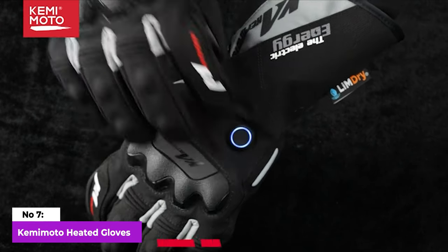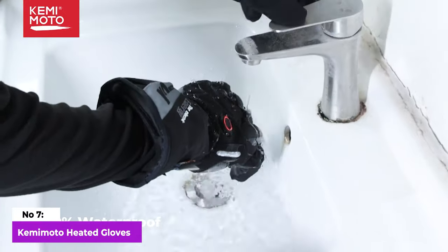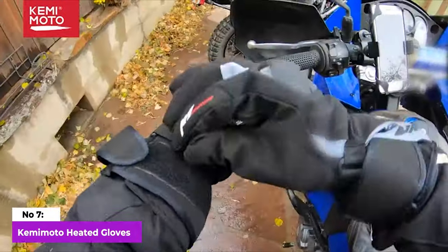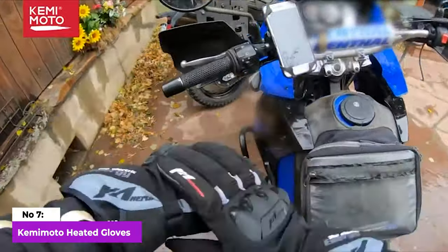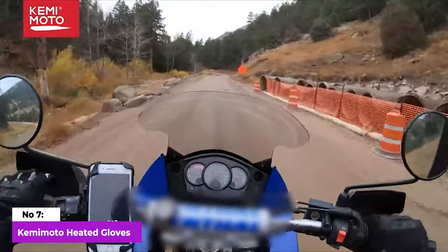These gloves offer three heating levels, allowing riders to customize their comfort. The design is well thought out, featuring a water and windproof outer layer for added protection. The wrist buckle and Velcro closure at the cuff ensure a secure fit, effectively blocking out cold winds, regardless of your speed. The gloves further prioritize safety and comfort, with an anti-grip palm.